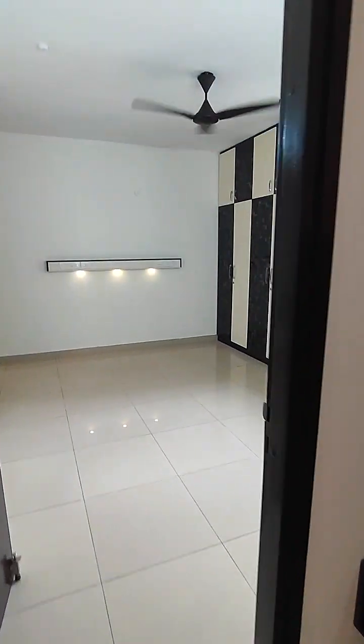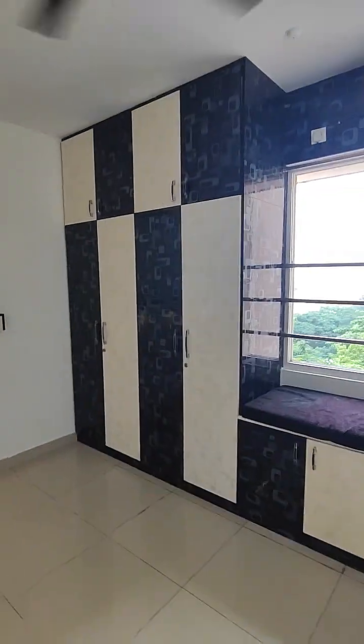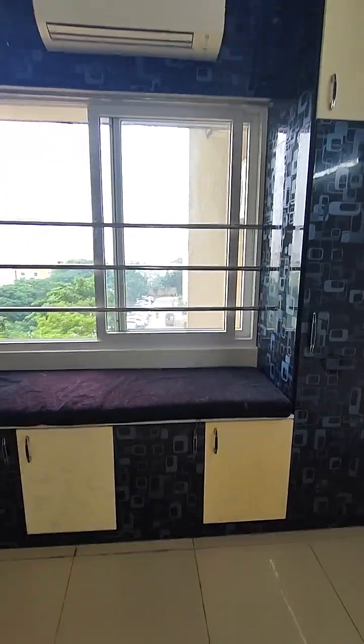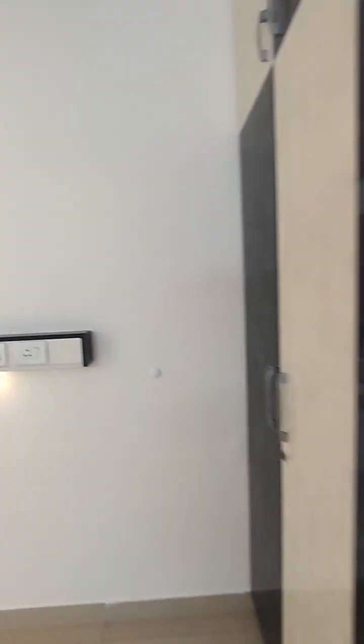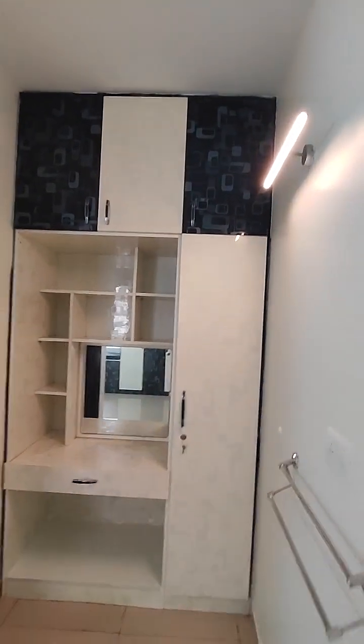Now that's the master bedroom — again super spacious. Wardrobes are made to loft, very neatly done. The owner has made a thoughtful seating area which is very good. It has a big-size window with a very good view and very good ventilation. There's more storage on the side including a dressing area with storage and loft.